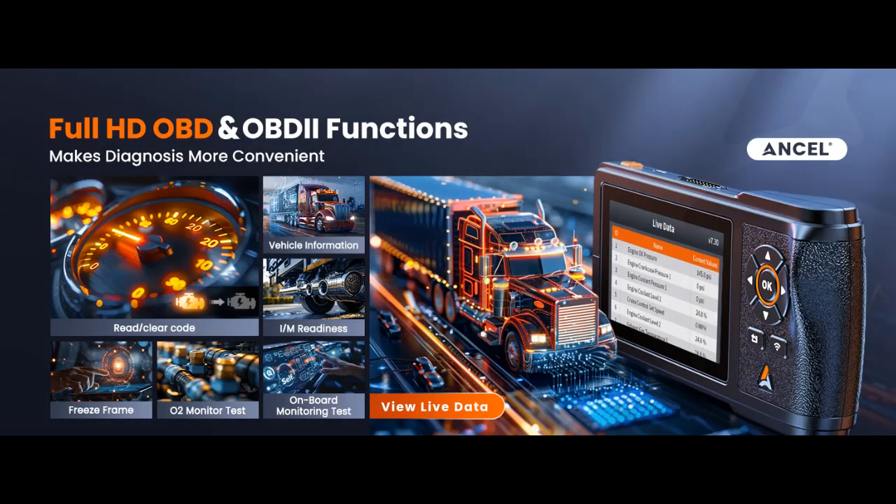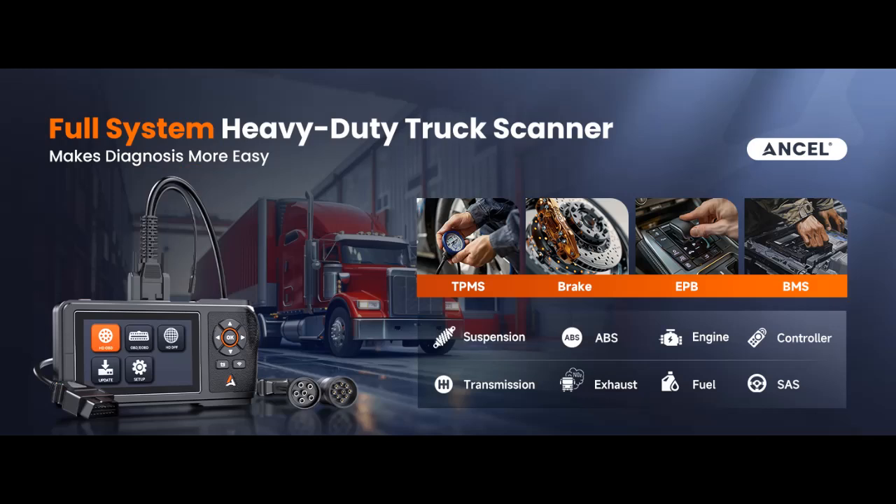Lifetime-free updates: HD431 stands out with its commitment to offering lifetime-free updates, a feature rarely seen in comparable products on the market. Typically, other costly truck diagnostic tools offer free updates for only one year or even less.